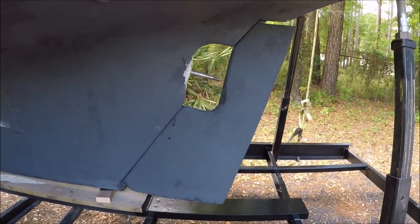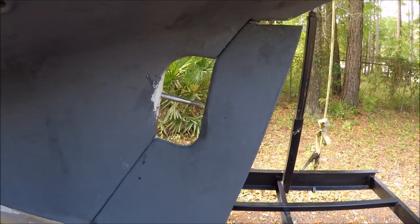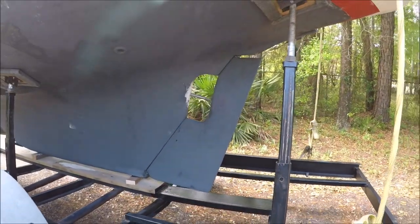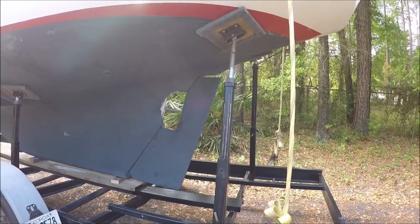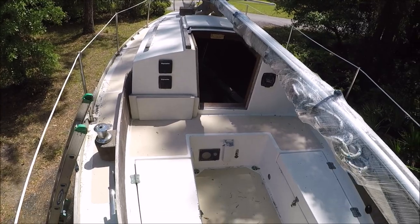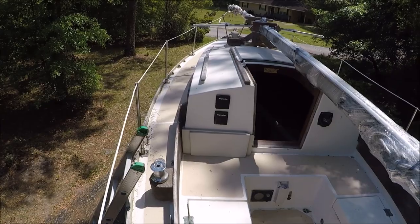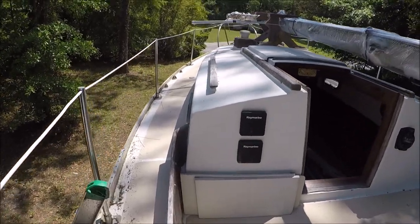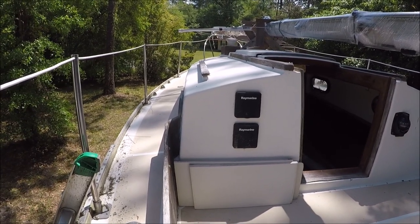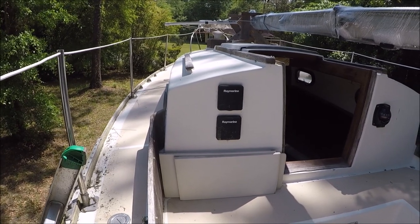He's going to want the prop shaft removed and that aperture filled in for better flow and less drag when sailing, since we're going to the tilt-up outboard well. I like the proportions of this boat — it's got a good-sized cockpit and a straight coach roof to give you headroom throughout the boat, instead of having the forward part of the coach roof step down like on my Pearson Triton, where you lose a lot of headroom forward.